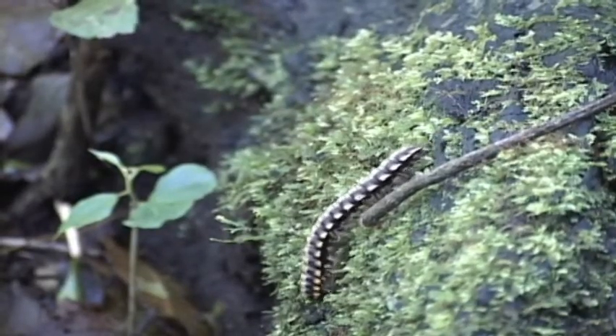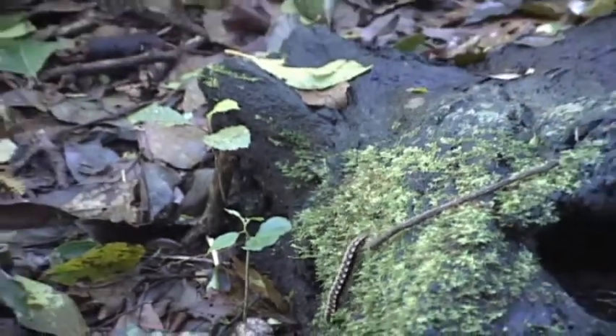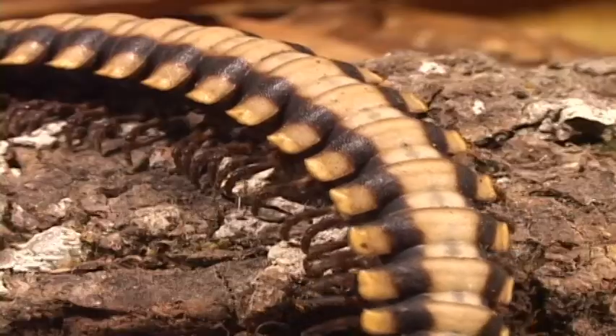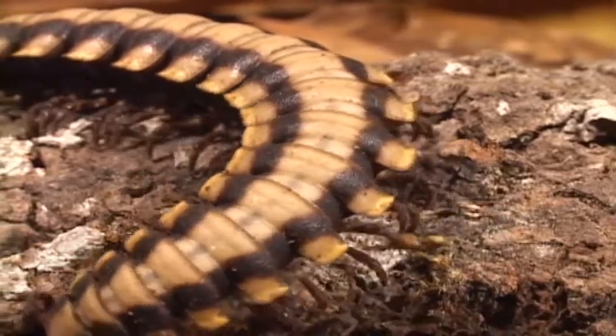Millipedes are animals of dark, dank, humid places — like rotten logs, leaf litter, under bark, and in the soil. To people, they are harmless, and to their natural enemies, they are protected by a hard exoskeleton.